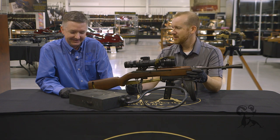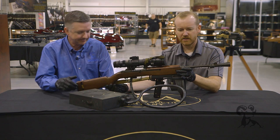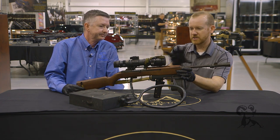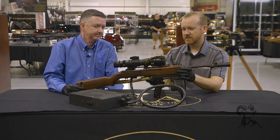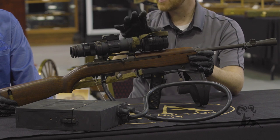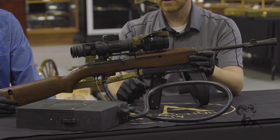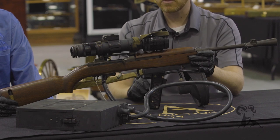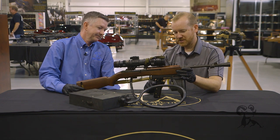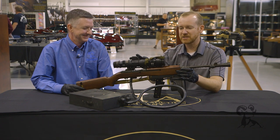They did add a conical flash hider here, mainly to protect the optics. Like any night vision — especially early night vision — if you get daylight or any bright light, it can damage the optics themselves, so you have to protect that as much as possible. I can't imagine this was well liked by those who had to lug it around, especially during the day.